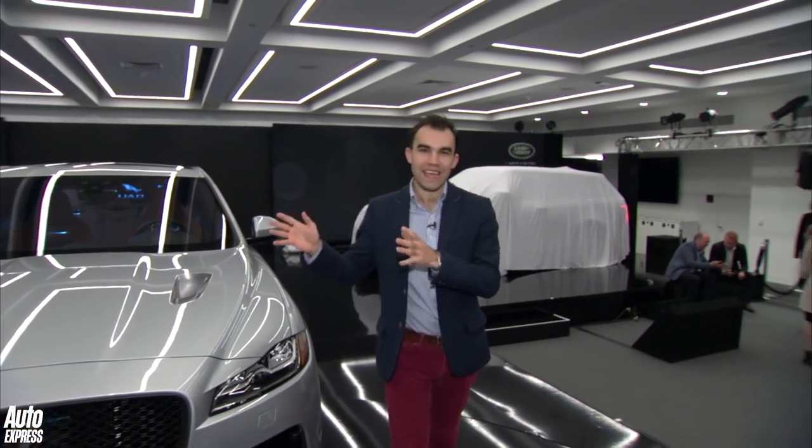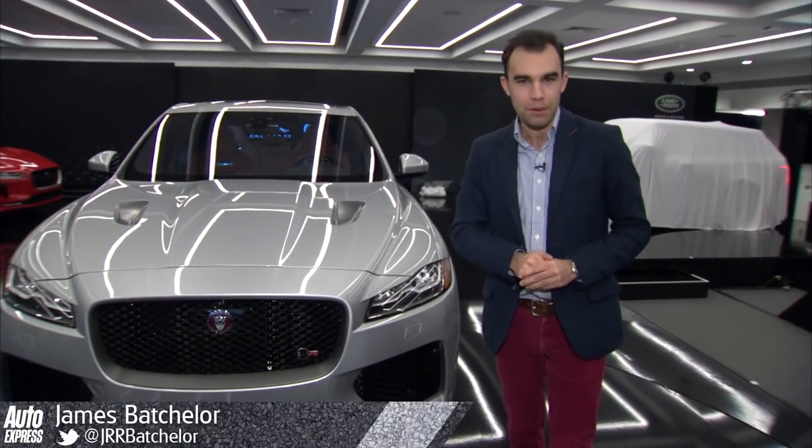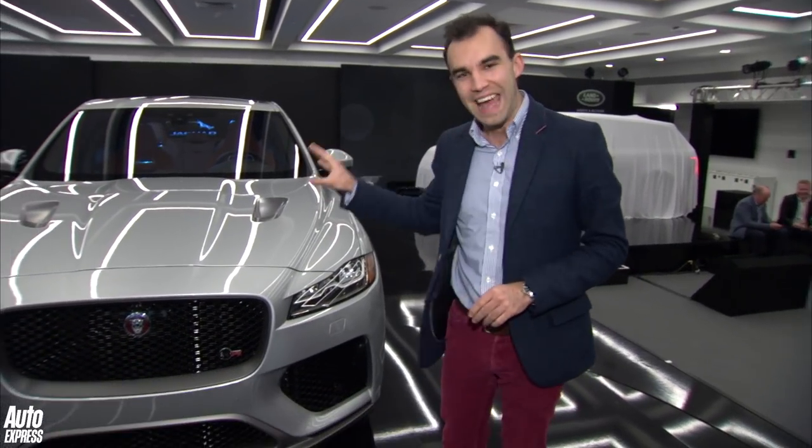Welcome to New York and to the Jaguar F-Pace SVR. Now if you thought the Jaguar I-Pace that was revealed earlier this year was a little bit too environmentally friendly, this is the antidote.